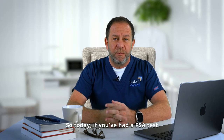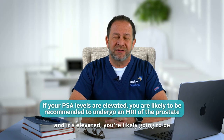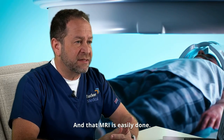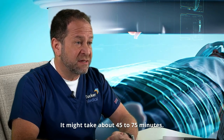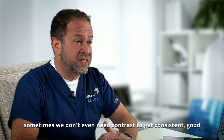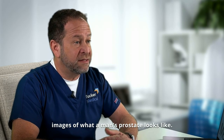So today, if you've had a PSA test and it's elevated, you're likely going to be recommended to get an MRI of the prostate. And that MRI is easily done — it might take about 45 to 75 minutes. Sometimes we use contrast to get a better picture, but sometimes we don't even need contrast to get consistent good images of what a man's prostate looks like.